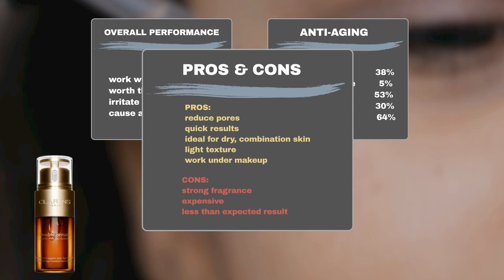However, there are some downsides to consider. The biggest user complaint is that the fragrance is disliked by some, and some users consider it expensive. Additionally, some users haven't noticed the promised effects in a short period.